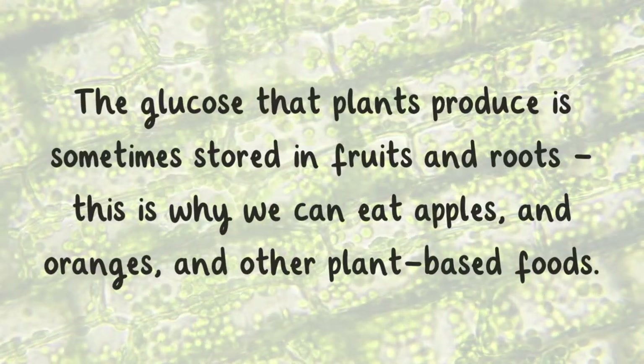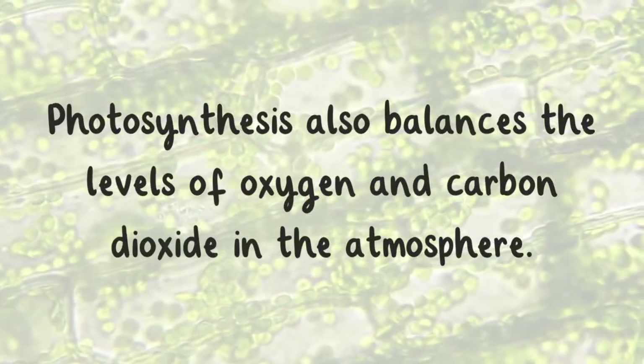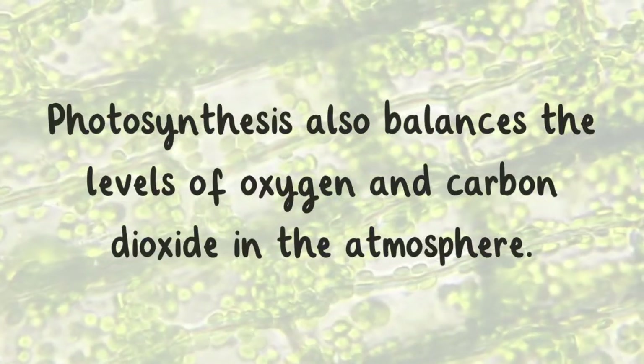This is why we can eat apples and oranges and other plant-based foods. Photosynthesis also balances the levels of oxygen and carbon dioxide in the atmosphere.